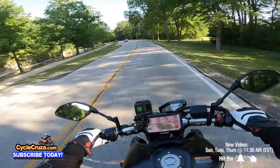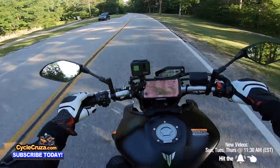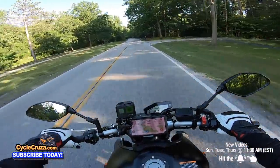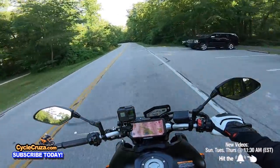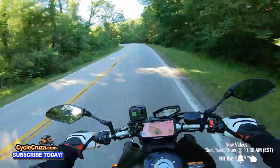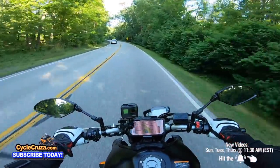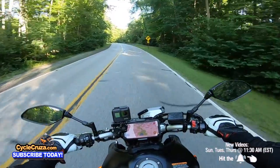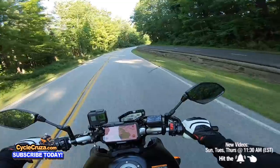I'm kind of hesitant to do a wheelie on this because the throttle is just too weird. So it's going to take a while before I start ripping the throttle doing wheelies on this thing. But like I said, I didn't get this bike to do wheelies. I just wanted a power cruiser.